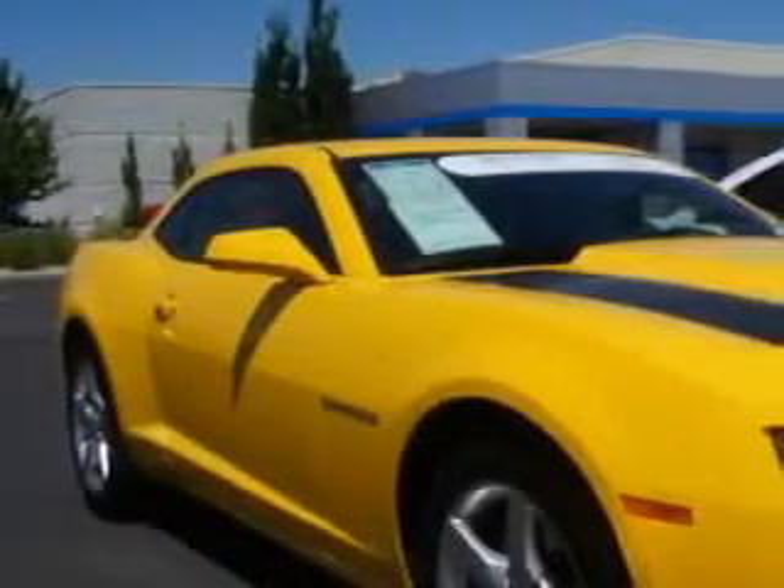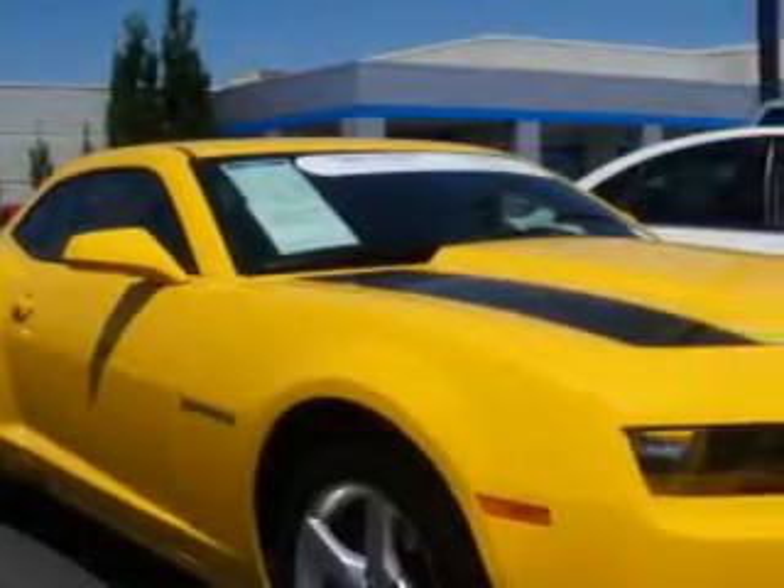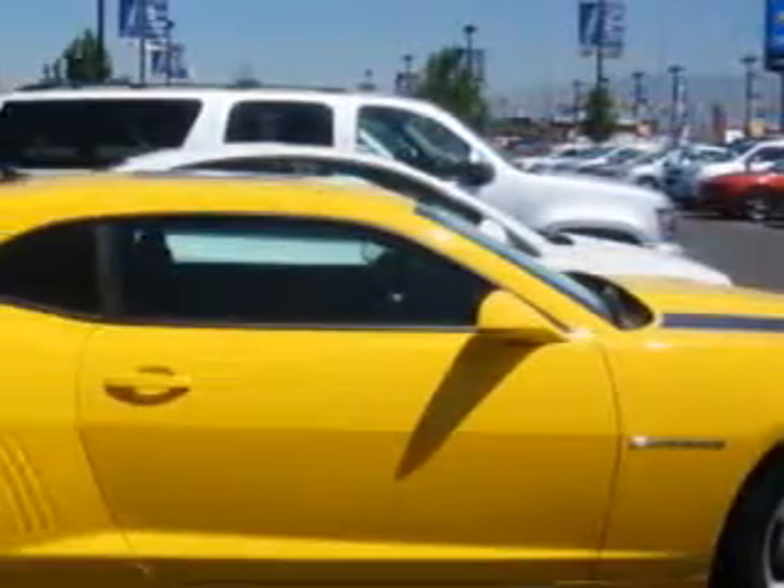Imagine driving this rally yellow 2010 Chevrolet Camaro Coupe, equipped with a 6-cylinder engine and an automatic transmission. Enjoy an impressive 29 miles to the gallon on this great car with features like: